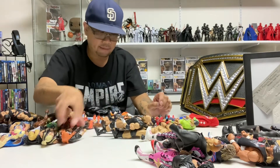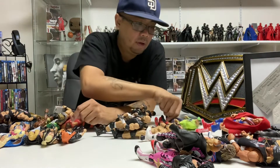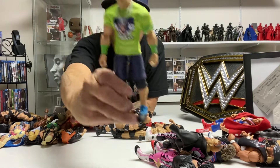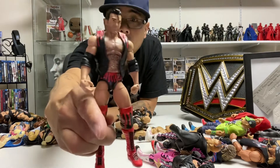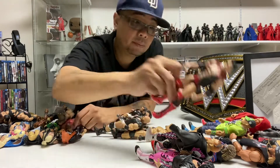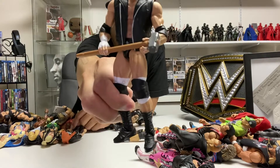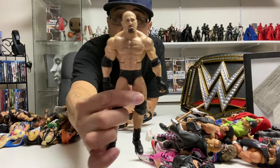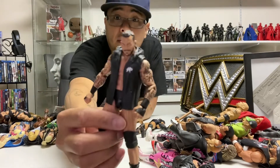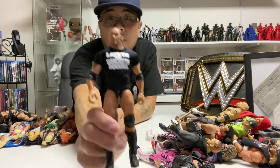Now on to the 90s. There's Kurt Angle, John Cena, Scott Hall in his Wolfpac uniform. There's Triple H with his sledgehammer. There's the back. Goldberg, Randy Orton — probably my favorite in the collection — the Walmart exclusive.